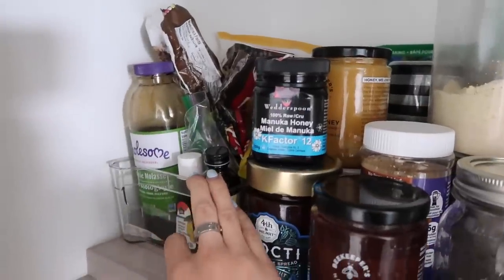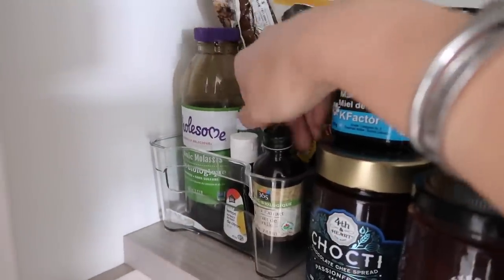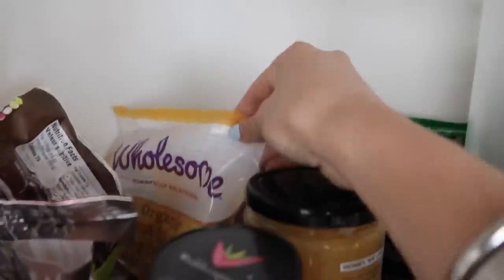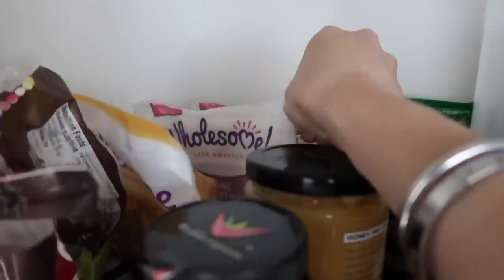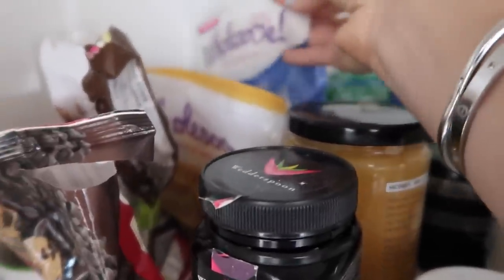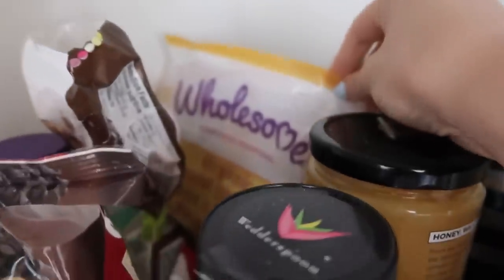Starting here, this is kind of where I keep my baking essentials. I have some blackjack molasses, vanilla, lemon, dairy-free chocolate chips, and then a few different sugars. I have coconut sugar, which is like my most used sugar, and then a powdered sugar I haven't used in a while, and some brown sugar. I use more of the coconut sugar overall.